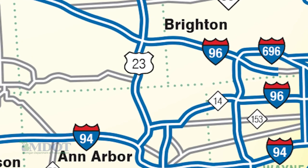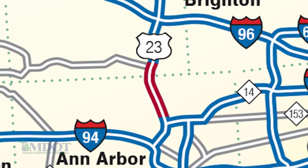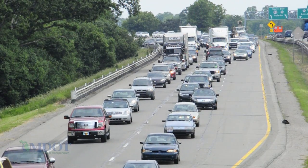I think the US 23 corridor is the perfect place to try this innovation. It's directional traffic, where in the morning people going into Ann Arbor find southbound congested and northbound has a lot of capacity. And then in the evening, people coming out of Ann Arbor find it congested, and southbound has capacity.